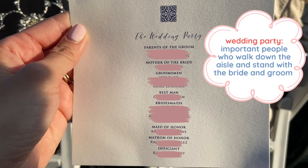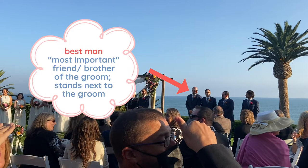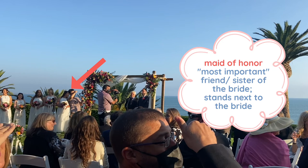Here is the program that tells us who is in the wedding party. The wedding party includes parents, family members, and other important people who walk down the aisle and stand with the bride and groom. The groomsmen are friends of the groom who stand beside him — they are usually men, but recently women have been included too. The best man is the most important friend or brother of the groom and stands next to him at the front of the aisle. Then you have the bridesmaids, who are friends of the bride who stand beside her — usually women, but men have been included too.